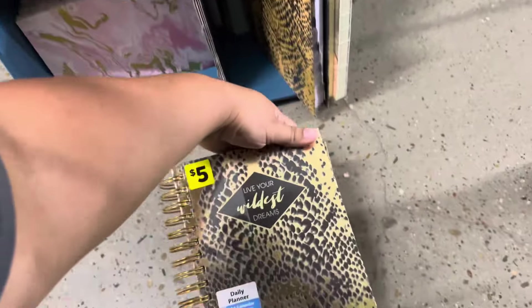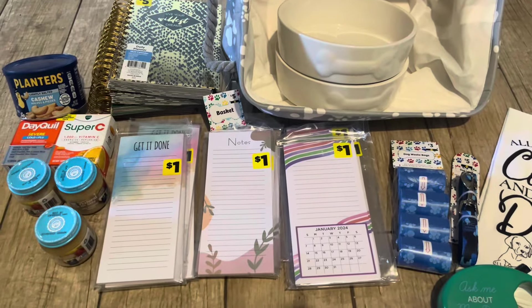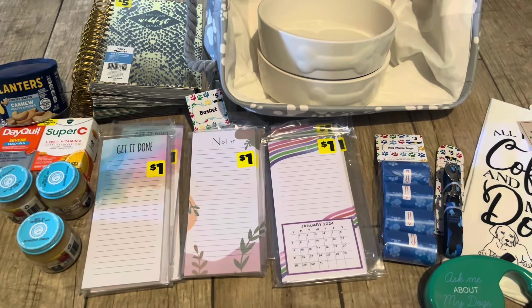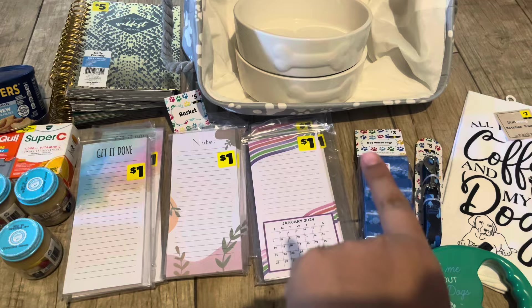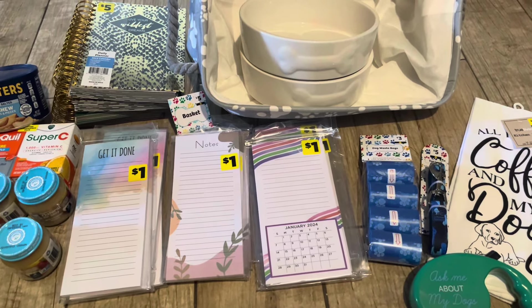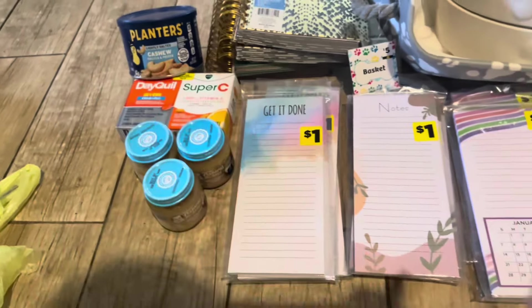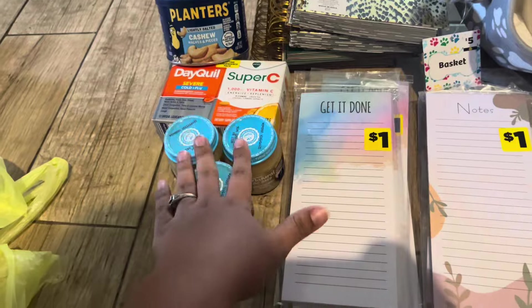Calendars and notepads are still a penny but I'm only gonna get the notepads. For today's haul, I found 23 pennies and six 90% off items, leaving me to pay two dollars and 53 cents. Gerber natural apple strawberry banana — I went to three stores and only found it in one place.